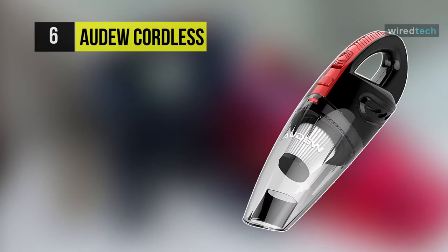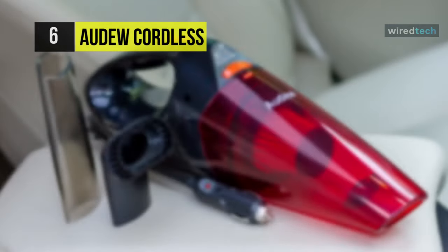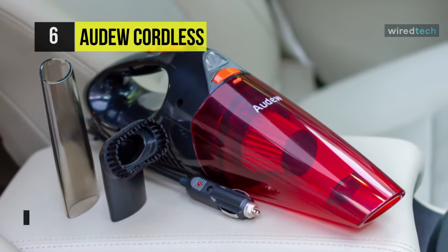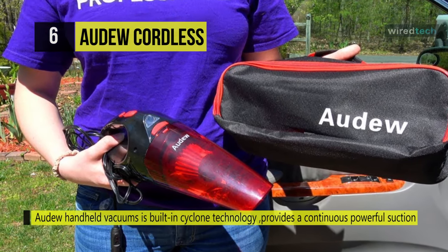The next product on the list is the Audu Cordless. It has built-in cyclone technology that provides a continuous, powerful suction. It is efficient in cleaning not only dust and paper scraps, but also small stones and liquids.